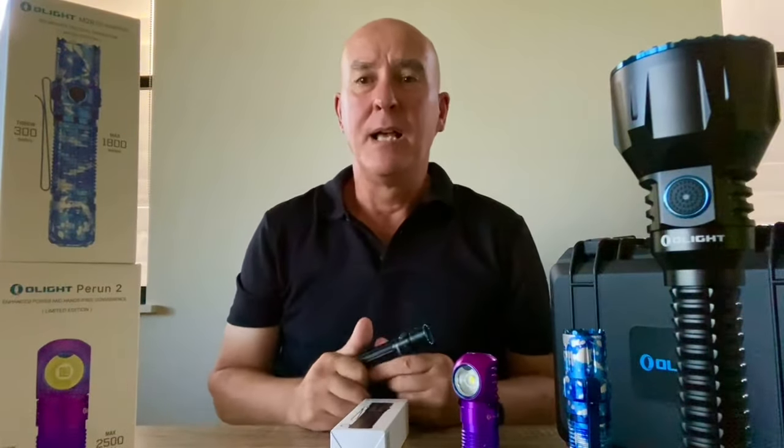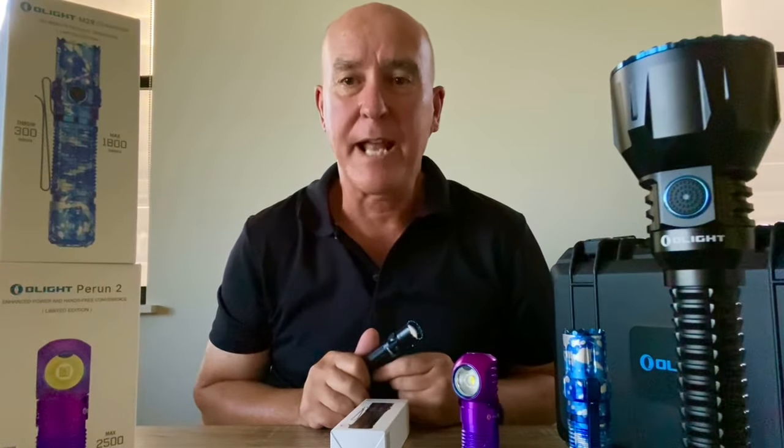Hey guys, Andrew from Australian Outback Photography. I hope you're all doing well. Introducing a new Olight Australia Flash Sale, which starts tonight at 8 o'clock and runs through until midnight tomorrow night.